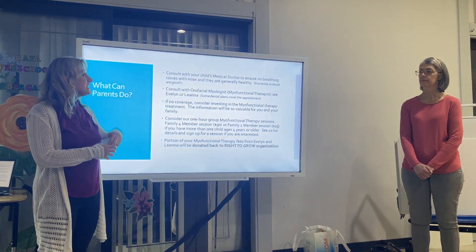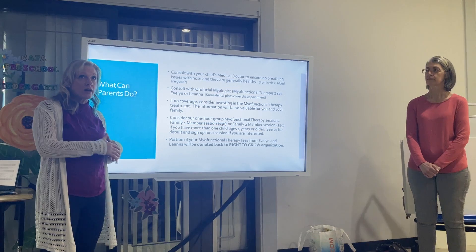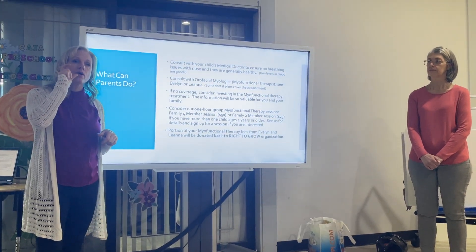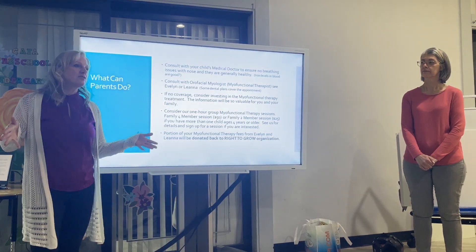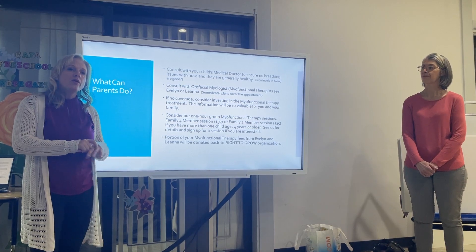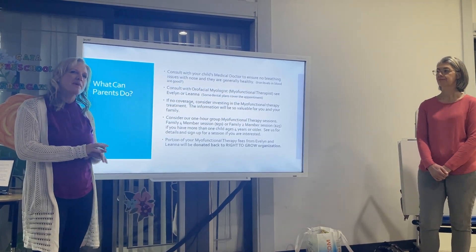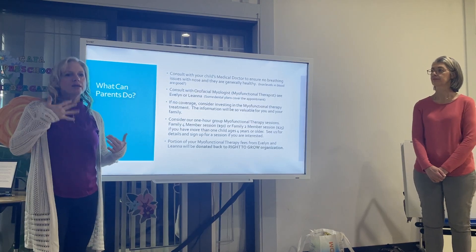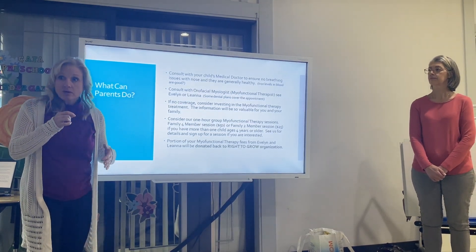A little quick trick to check if your child can breathe properly through their nose: get them to hold water in their mouth, if they're old enough — I'd say three or four and up. If they cannot hold water in their mouth comfortably for about a minute and a half to two minutes, and they can't breathe and have to spit it out, there's a problem.